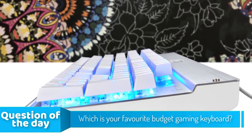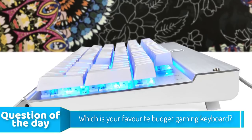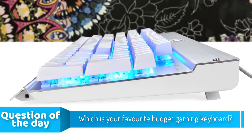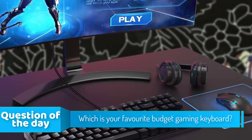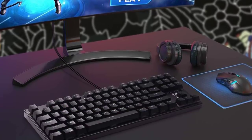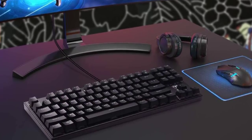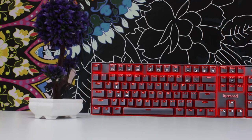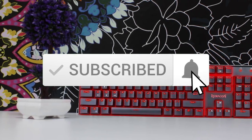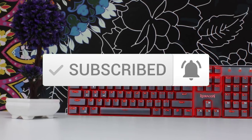Hello guys, in today's video we're going to check out the top five budget gaming keyboards in the market for this year. I made this list based on my personal opinion and tried to list them based on their price, quality, durability, and more. To see the price and find out more information about these keyboards, you can check out the description below. Also make sure you subscribe to stay up to date with the latest technology reviews.